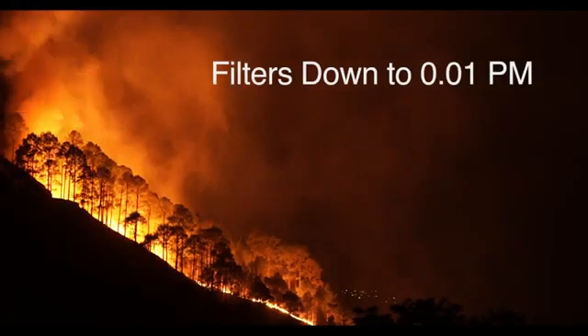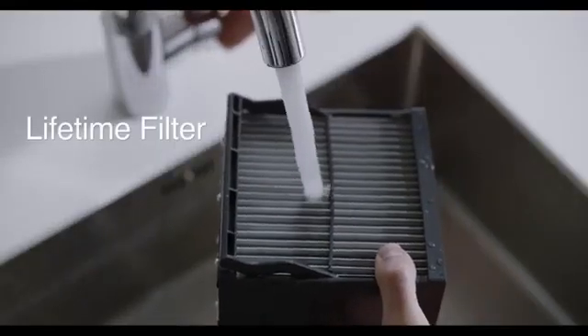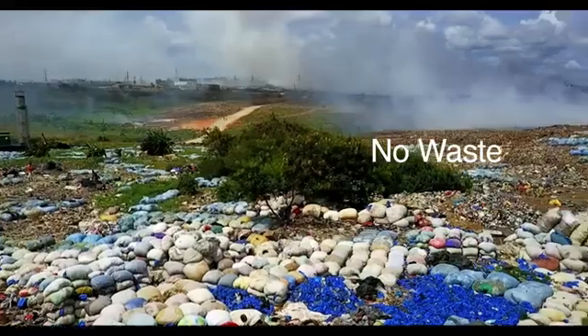It's more precise in eliminating the invisible but potentially deadly stuff, like wildfire smoke, viruses, and ultra-fine particles that other purifiers miss. The washable filter never needs replacing, avoiding the huge costs and environmental damage that traditional, non-recyclable filters create every day.